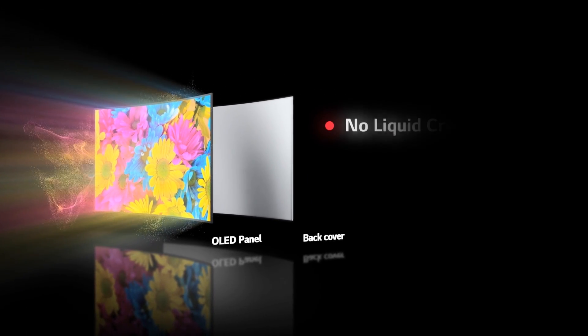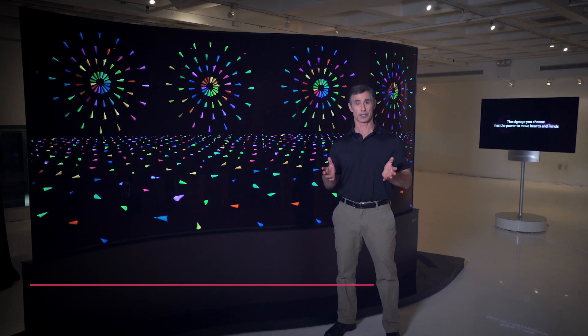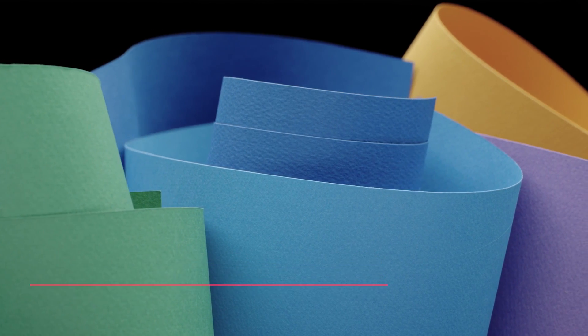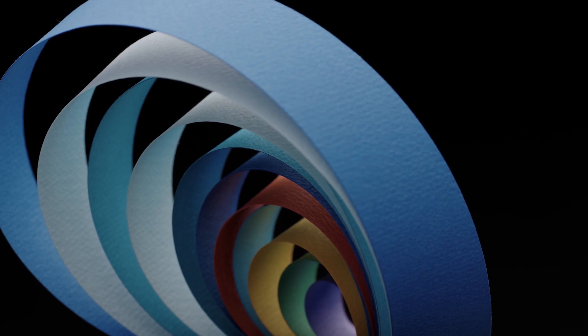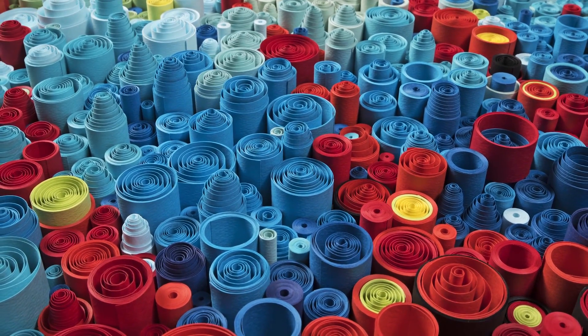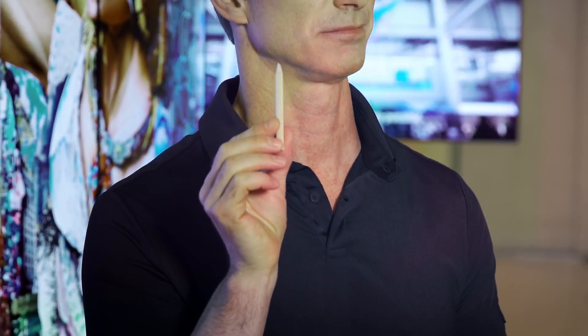Because each pixel can brighten, dim, or turn off completely based on the image being displayed, electricity consumption can be less than other display technologies. Those self-lighting pixels, since they can turn off to reproduce black, mean there's no light leakage — so the black is absolutely perfect. The perfect black creates infinite contrast, making colors pop like crazy.